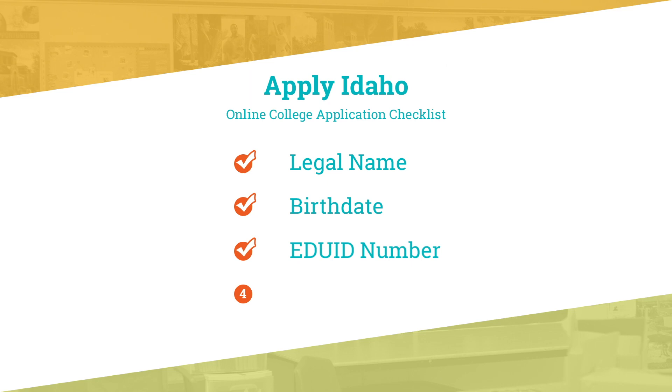This might be their student ID number. We're directing students to ask counselors or school registrars if they are unsure about their EDUID number. Number four, they'll need an email address that can be accessed after high school graduation.